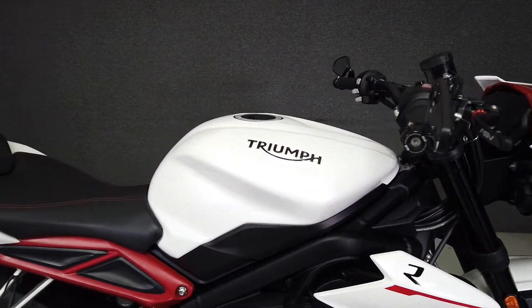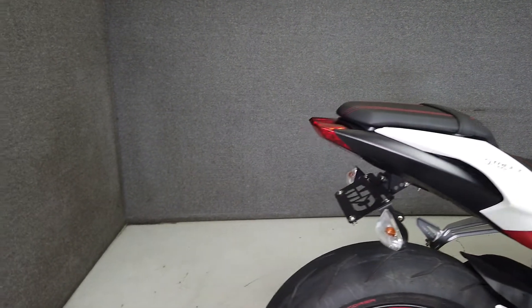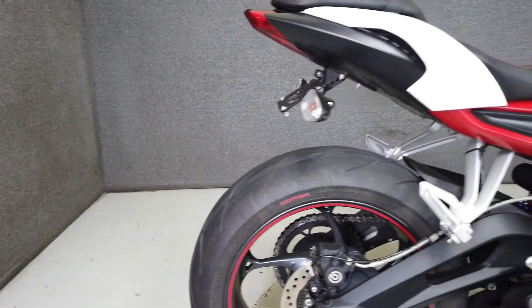Powered by a 765cc inline three-cylinder engine, the Street Triple puts out 111 horsepower and 53 foot-pounds of torque through a six-speed transmission.